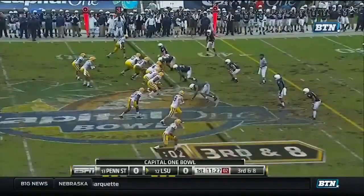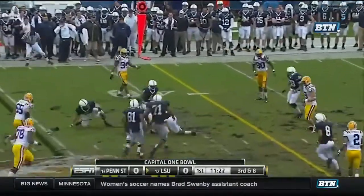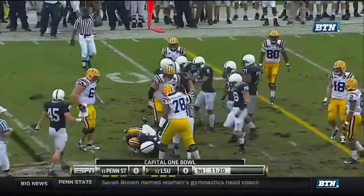Brandon LaFell. Three wide outs and a tight end, and Jefferson's going to take off on his own. Spinning his way down. Only got to the 42-yard line. They'll pick it up.